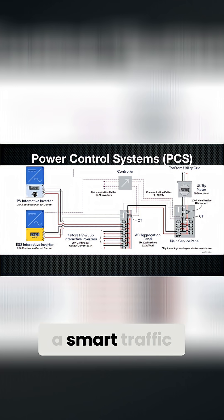Think of PCS like a smart traffic light for your power. It constantly monitors how much energy your home is pulling from the grid and how much your solar and batteries are producing.